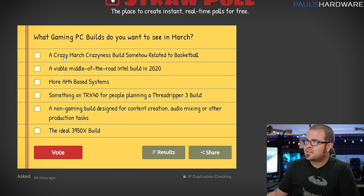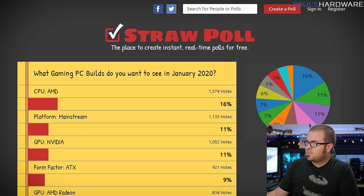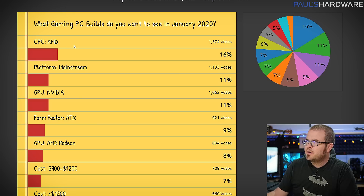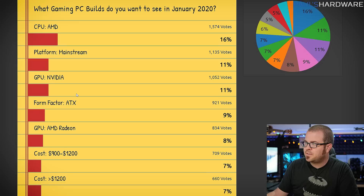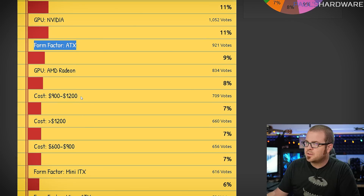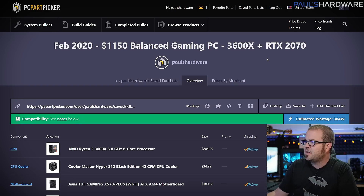I will be doing this again next month, so if you want to give me your feedback, check out the straw poll link in the description — you can vote on which types of builds to feature. The builds for this month are based on your votes from the last video, so for example: we wanted an AMD CPU, a mainstream platform, an Nvidia GPU, an ATX form factor, and a cost range of $900 to $1,200. That's why our first build today is a Ryzen 5 3600X and RTX 2070 based system.